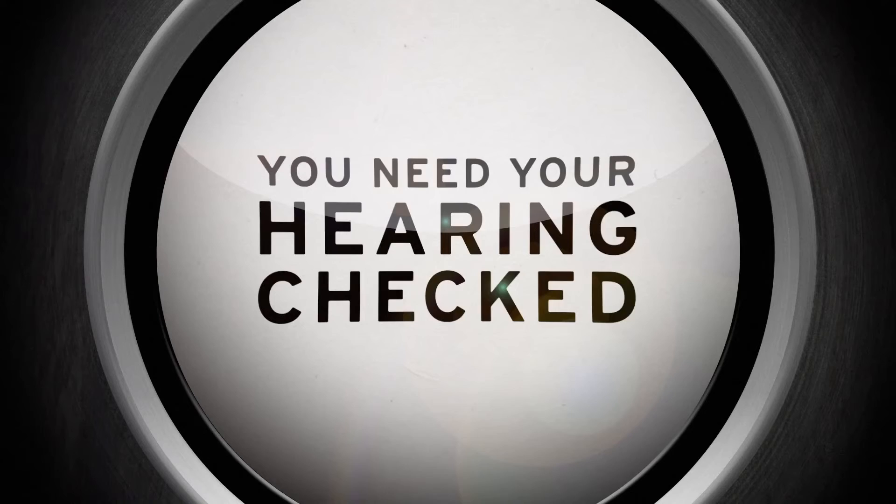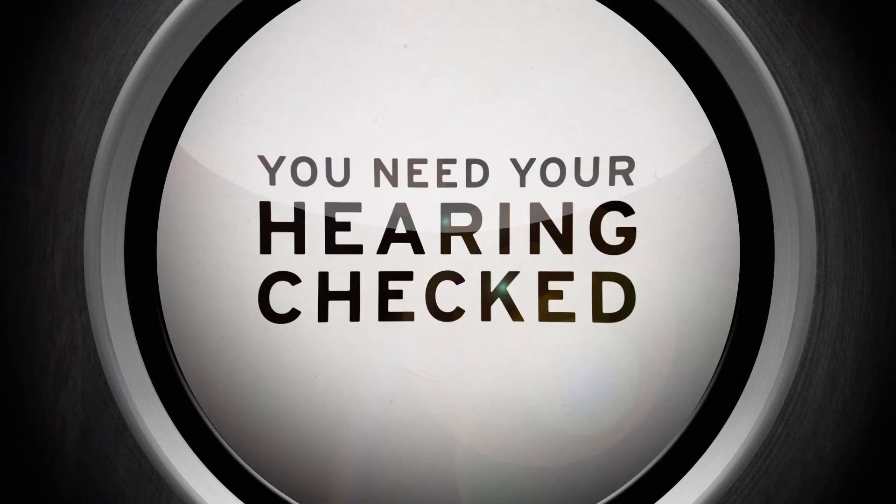A test for your hearing. To find out more, visit Union Hearing Center at UHAC.ca.